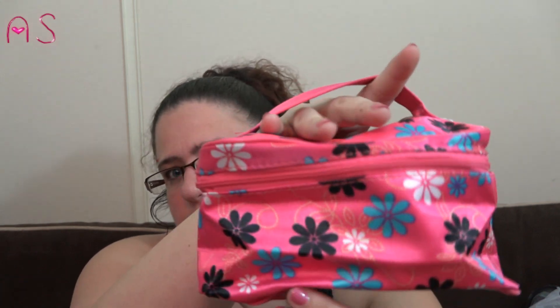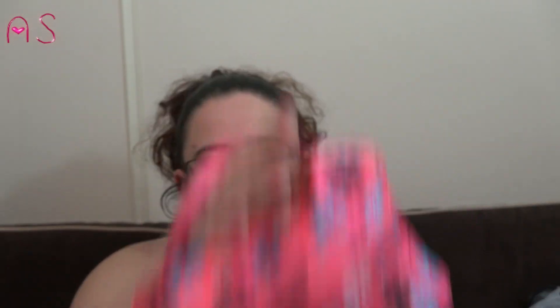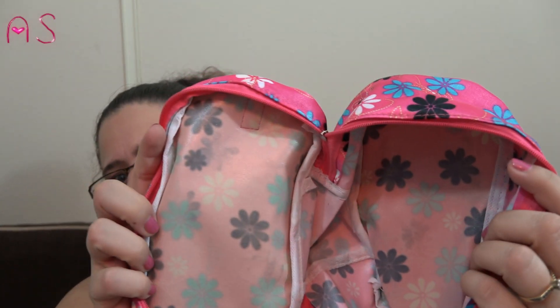They finally had the little makeup bags by Sassy and Chic in. I picked up the one with flowers in pink — it feels very durable and zips easily. I'm going to put my stockpile eyeshadows and lip balms in there and keep them in the closet.